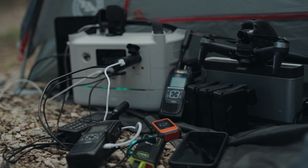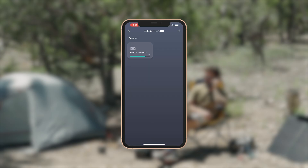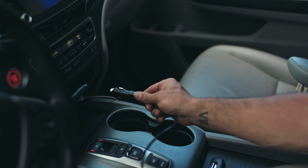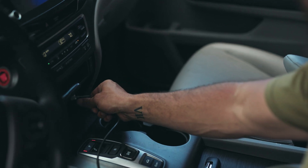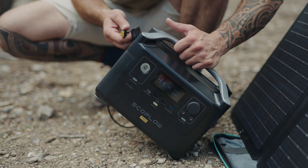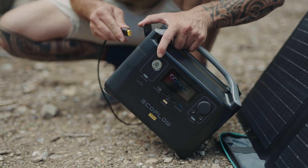All of these devices can be monitored through an app and use a feature called X-Boost, which will power devices with higher output demands. They all include charging methods for car charging and wall charging, and also have the ability to charge using a solar panel with an industry standard input for solar charging.